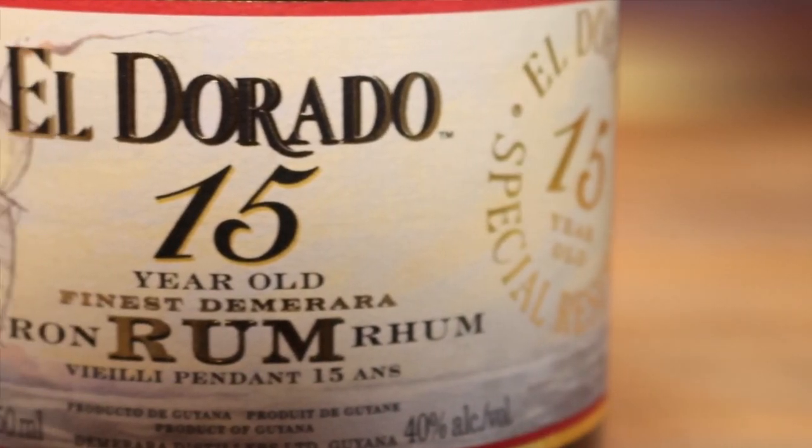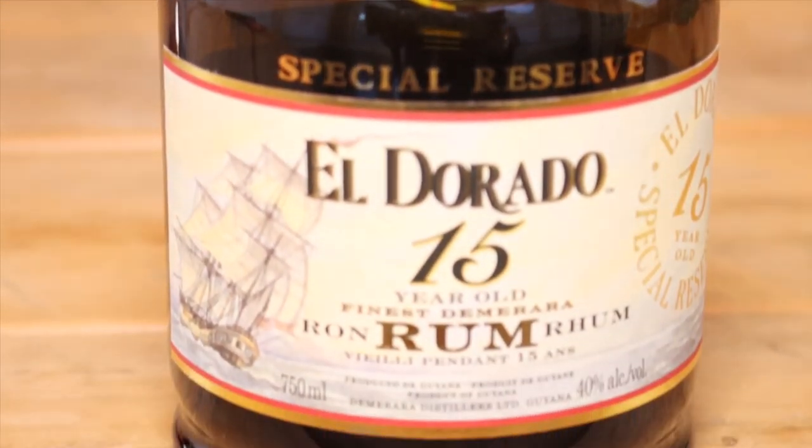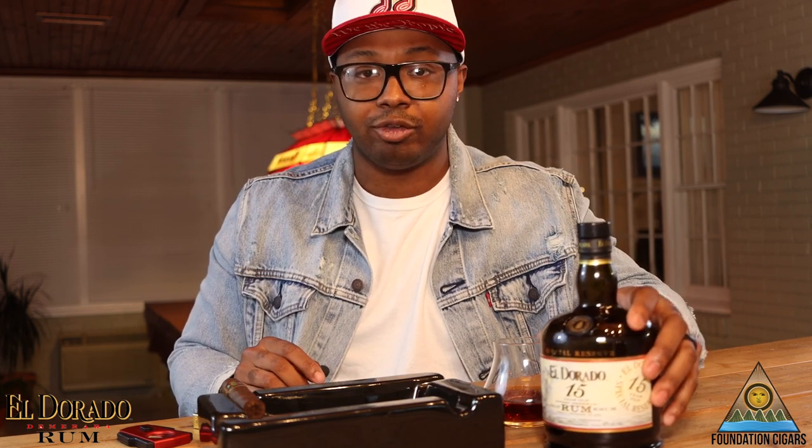We got a very nice pairing set up for you guys today. First we'll talk about the rum, which is the El Dorado Special Reserve 15-year. I got this bottle a couple weeks ago — it ran me around $60 for this fifth. It's produced out of Guyana, which is a country in South America. It's very very good; I've been drinking on it for a couple of weeks and I've been very impressed with it. I knew as soon as I had a taste of it this would go really well with a nice cigar. This is not an añejo rum but it's still considered an aged rum.